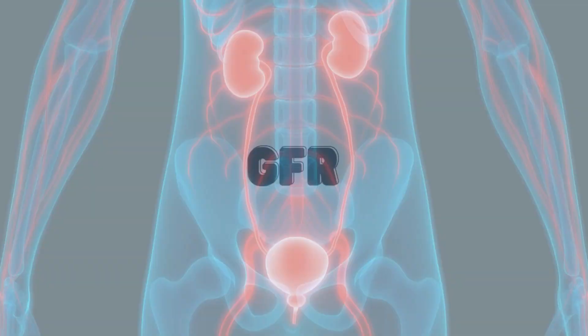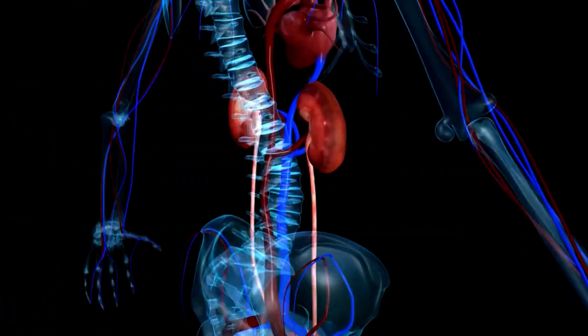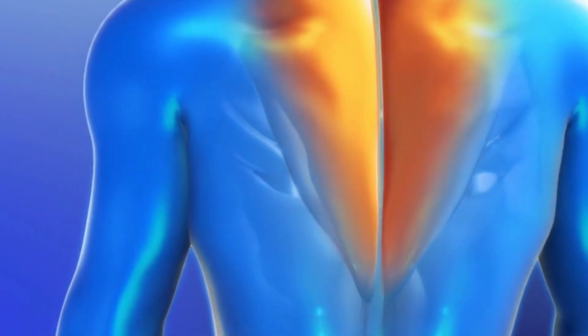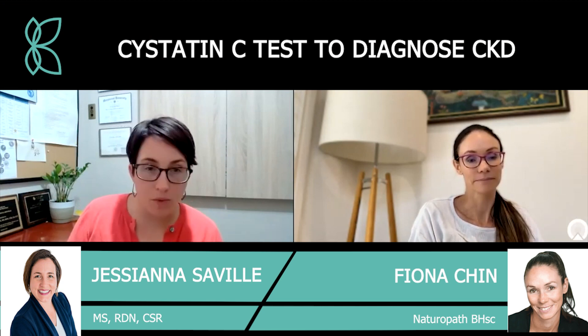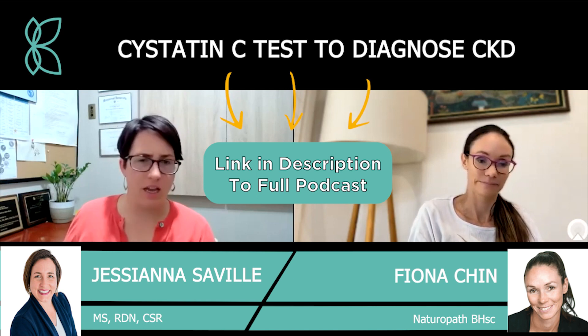Cystatin-C is similar to GFR in that it measures about what your kidney function is. It's a protein that is produced by cells in your body, and when your kidneys are functioning well, that level stays very normal. When they're not, you'll start to see it decline a little bit. I will see big discrepancies especially with people who have muscle mass — like a young male who does heavy weight lifting. His GFR would look so much lower than his Cystatin-C because he has a lot more muscle mass and more creatinine waste, whereas Cystatin-C is measuring something totally different.